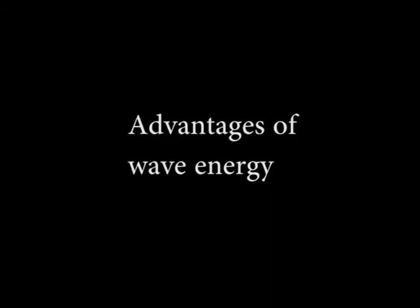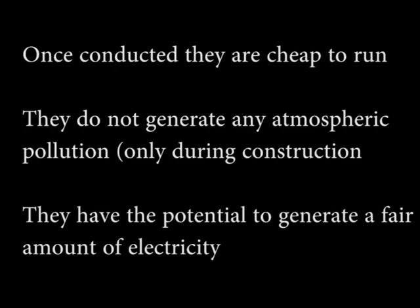The advantages of wave energy: once they are constructed, they are very cheap to run. They do not generate any atmospheric pollution, only during construction. They have the potential to generate a fair amount of electricity.